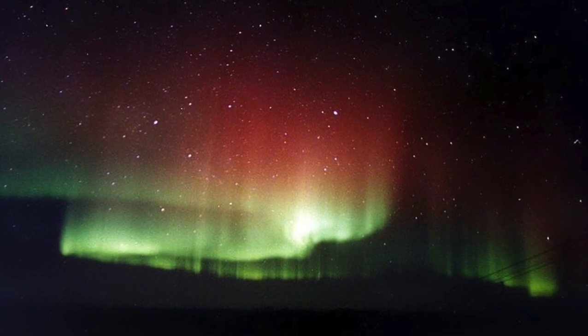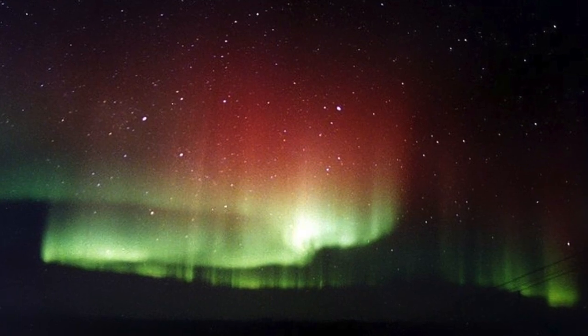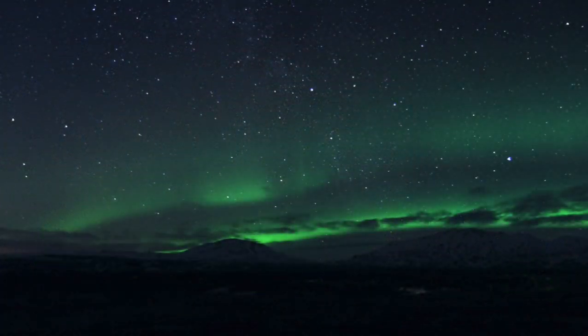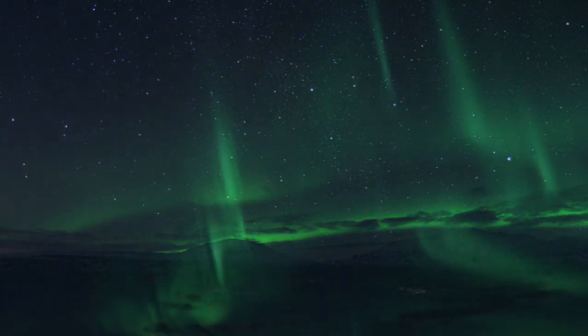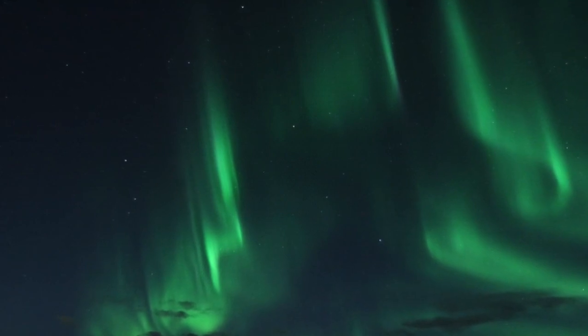Most of the light in an aurora is produced between 90 and 150 kilometres above the ground, although it can come from higher up. The appearance of auroras can vary from a glow near the horizon to patches that resemble clouds, arcs that curve across the sky, and coronas that spread out from a point and cover much of the sky.